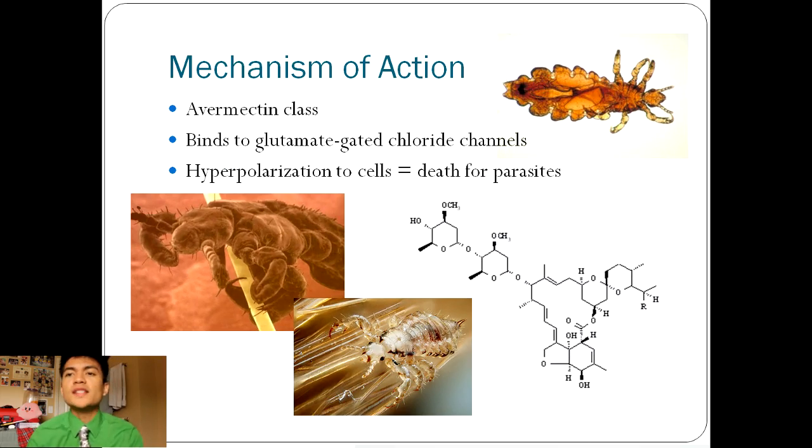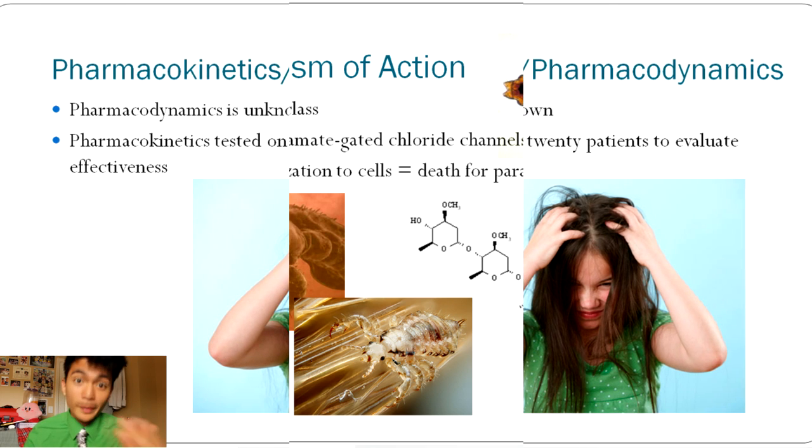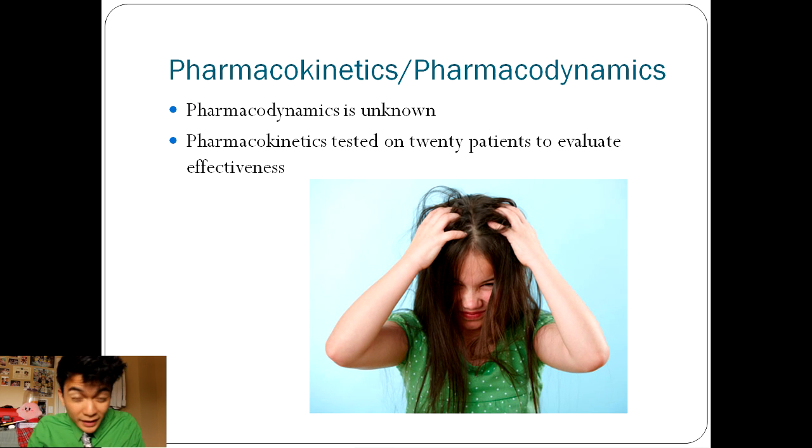Mechanism of action: Sklyce comes from the Avermectin class, which kills parasites. The mechanism of action is by selectively binding to glutamate-gated chloride channels within the nerve and muscle cells. When they bind, the cell membrane becomes permeable to chloride ions, which cause hyperpolarization to the cells, leading to death for the parasites. When looking at the pharmacodynamics of Sklyce, unfortunately, it is unknown.